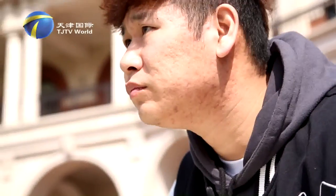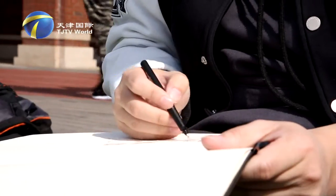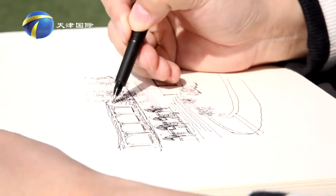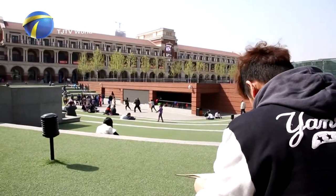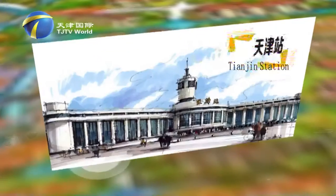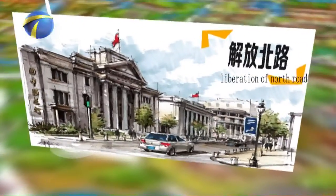Li Lei, a local young man, is fascinated with hand painting, which is his way of recording the city. For the past year, he has put footsteps all over the big streets and small alleys of Tianjin, looking for constructional significance that is representable for the city. Each of his drawings becomes the best witness.